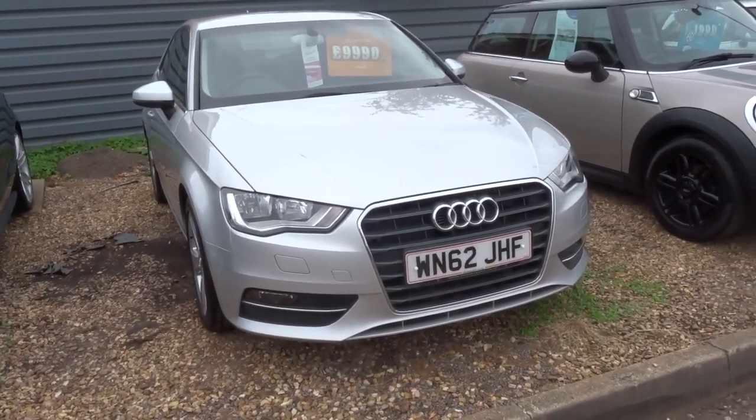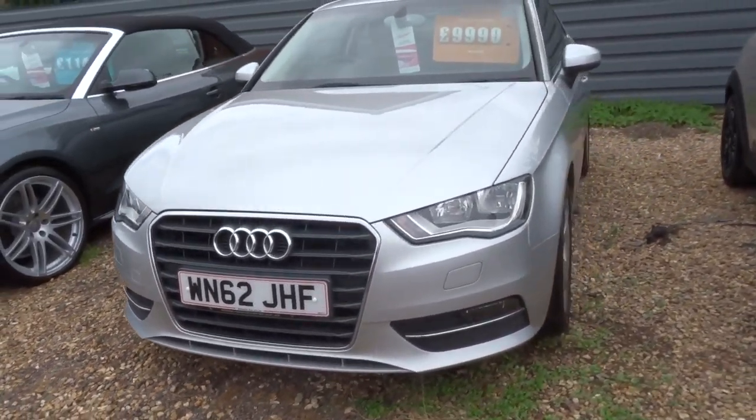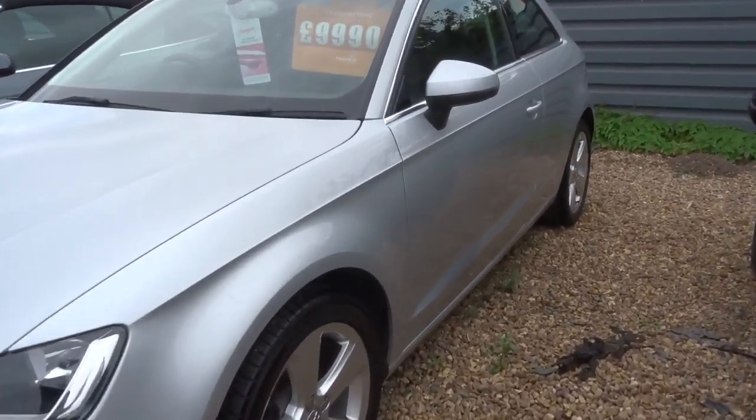Welcome to Country Car, my name's Tom. Here we have the Audi A3. This is the 2 litre TDI, 148 brake horsepower.